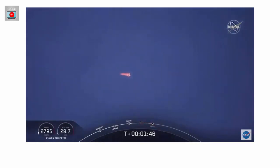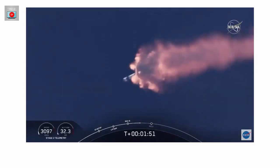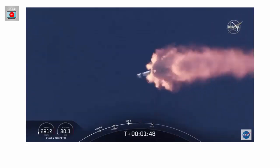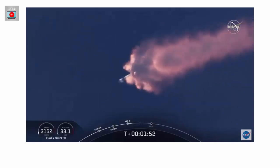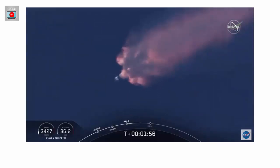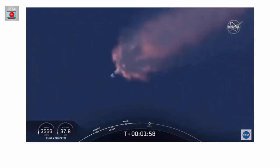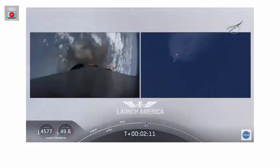We've heard the call-out for MVAC engine chill — that's getting the MVAC engine ready to light, coming at about 2:44 into flight. Everything continuing to look good. Next major event coming up is the triple: main engine cutoff of the nine first-stage engines, stage separation, and then ignition of the second stage engine to carry the astronauts into orbit. Coming up in about 20 seconds.